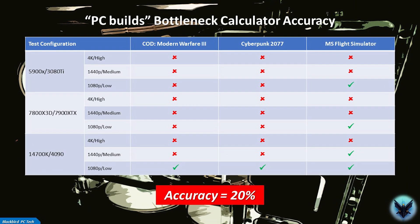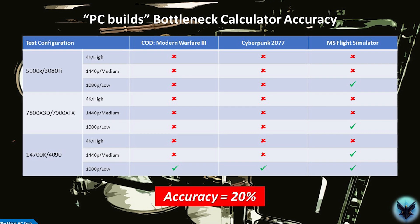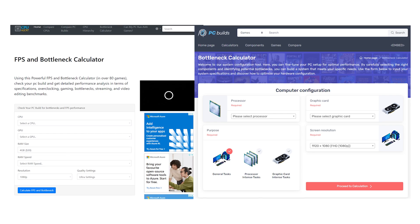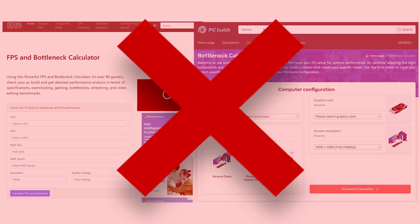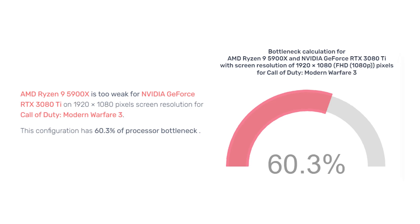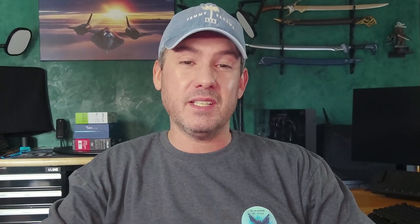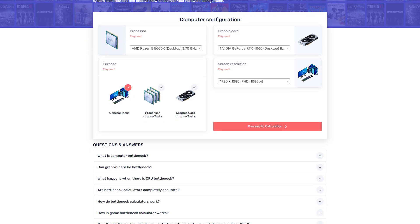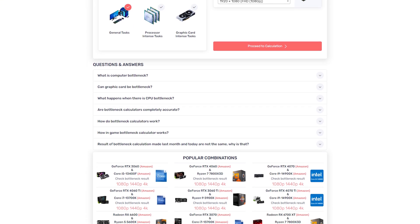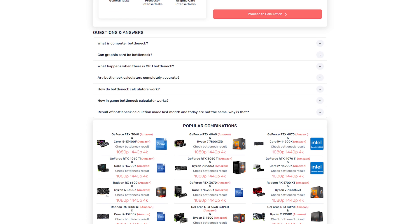As you can see, the bottleneck calculator had an accuracy in these tests of only 20%. To put that into perspective, you could flip a coin and generate a much better result. So these calculators are absolutely worthless. In virtually every situation they appear to predict that the CPU is the bottleneck — apparently they are simply there to sell advertisements and push you to buy a new CPU through their affiliate links. My very strong recommendation is to stop using them immediately. They spread misinformation, are complete garbage and should be avoided at all costs.